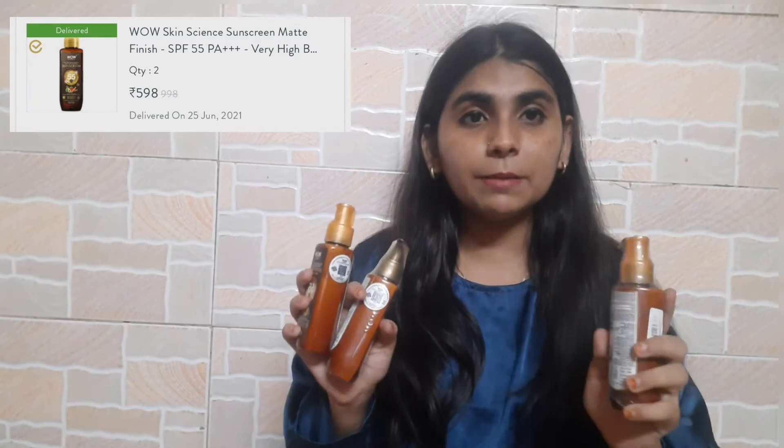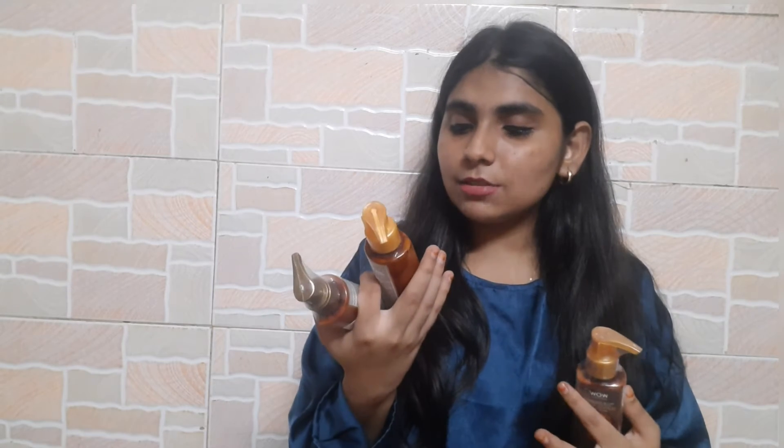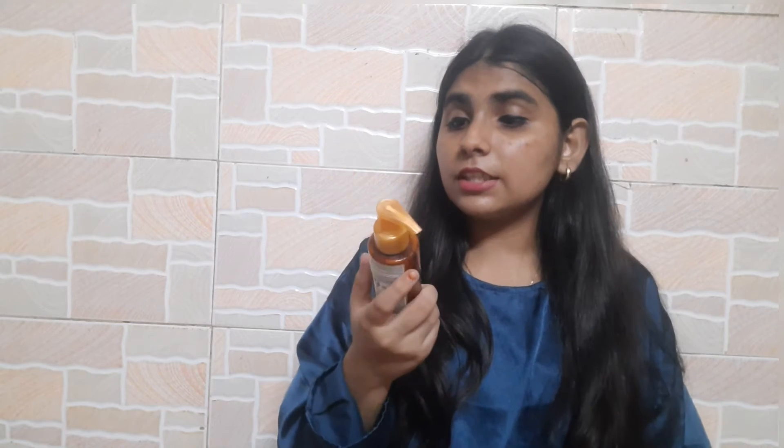I bought from WOW and did all my shopping. The first product is WOW sunscreen — I saw a buy one get one free offer. It retails for 100ml at 499 rupees but I got it for 399 rupees with a free matte sunscreen. This is SPF 55, suitable for all skin types, with UVA and UVB protection.